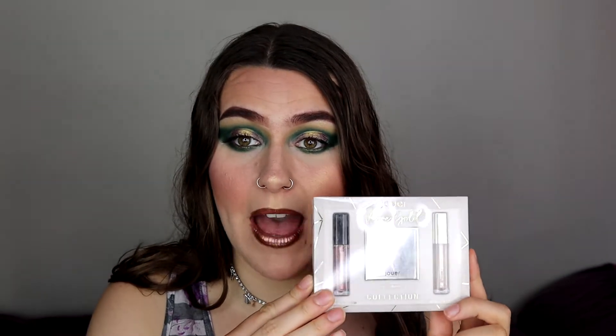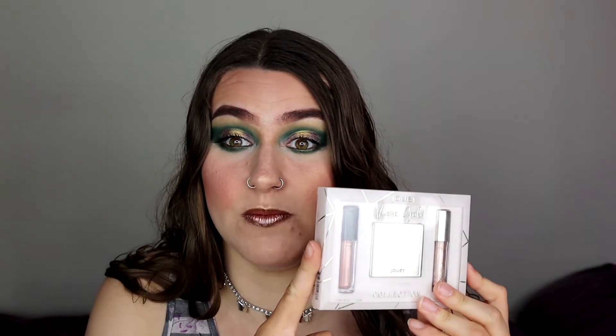In today's video I saw this really exciting little set from TK Maxx — it's the Jouer Rose Gold Collection. I was really excited. I think I only paid like a fiver for this, and Jouer products are really not cheap. But you can find some really good amazing gems in TK Maxx or TJ Maxx, wherever you are. I've never tried any products from Jouer, so I really want to try these on and let you guys know my thoughts.